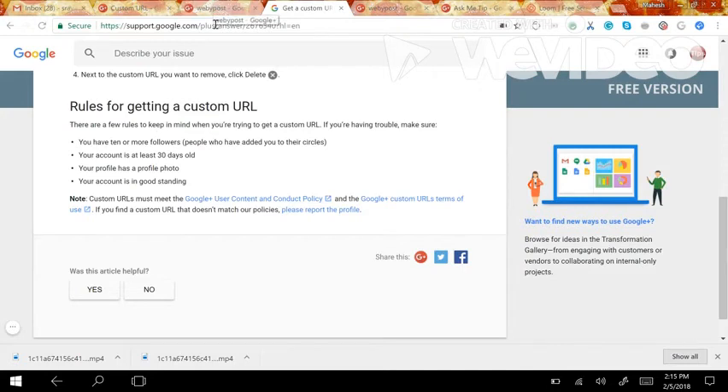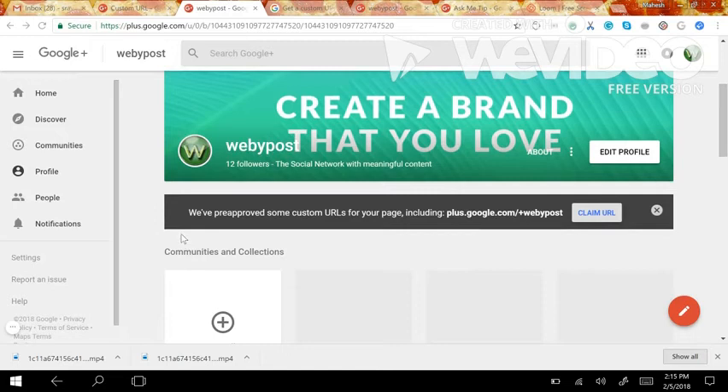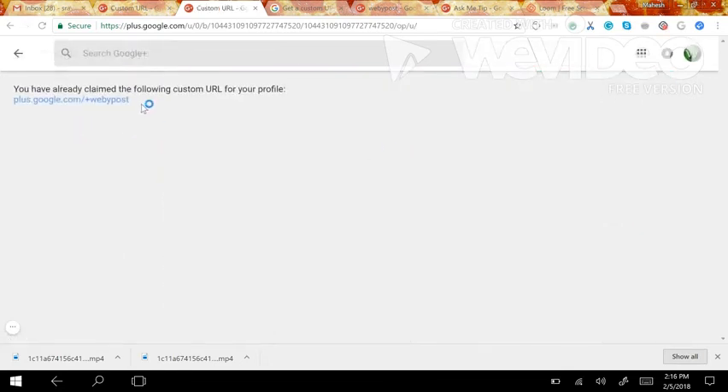After following these rules, I got a pop-up message stating that a pre-approved custom URL has been given to my branding account. All you have to do is click on 'Claim URL' to get a Google-friendly URL and share it with your followers. Thanks for watching, bye bye!